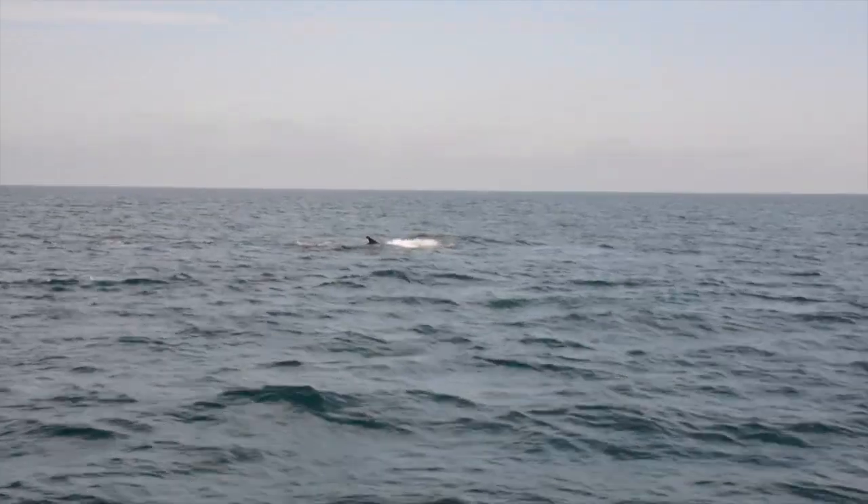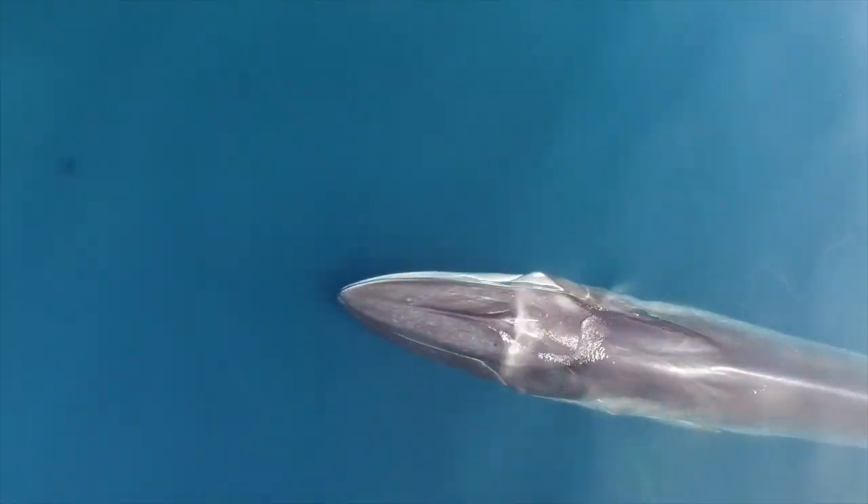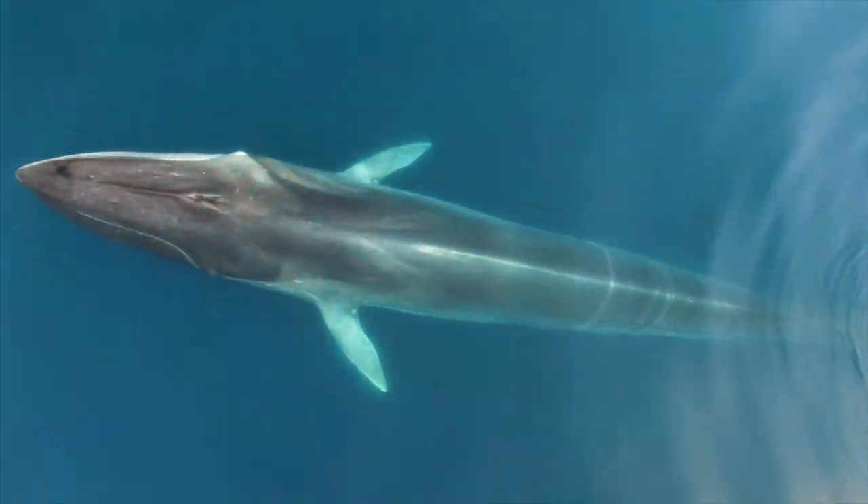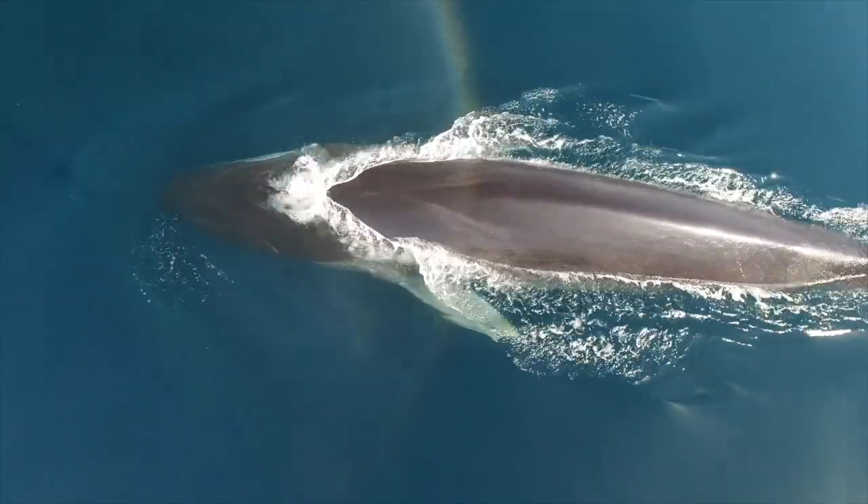In comparison with boat-based observations of the whale surfacing, much more information is obtained with aerial images, such as movements, morphology, breath, and feeding behavior, among others.